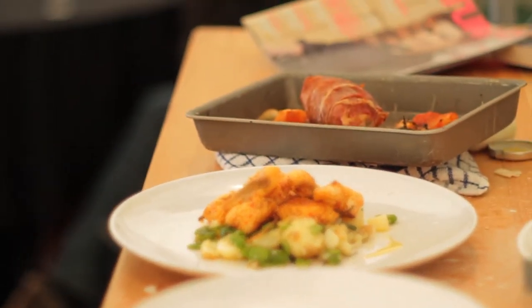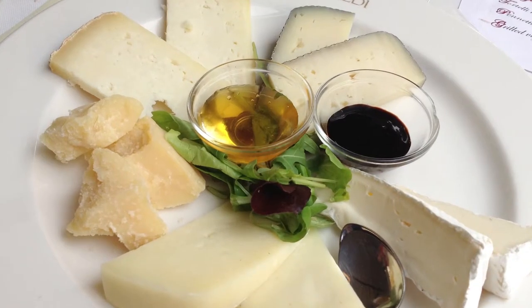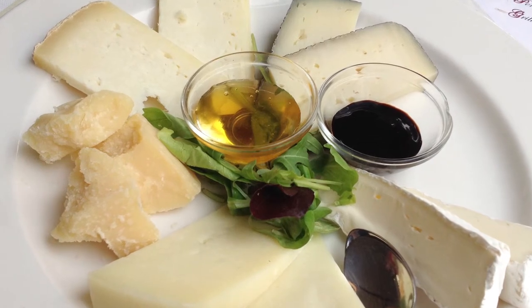Parmigiano-Reggiano cheese has conquered the culinary world. From a cookery ingredient to a great addition on a cheese board, there are plenty of ways and occasions to enjoy Parmigiano-Reggiano cheese.